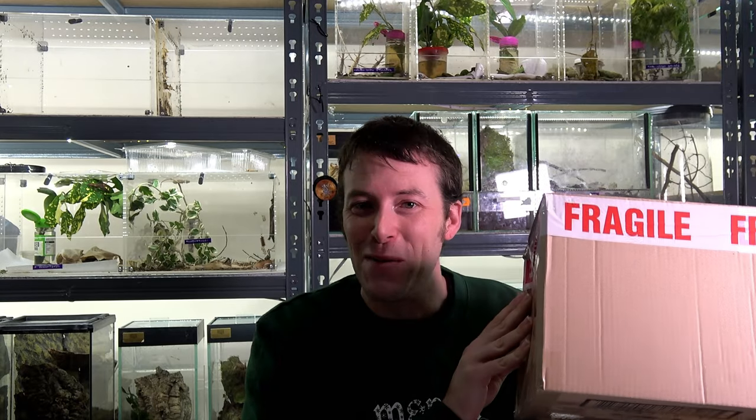So although I found my knife, my tongs have been missing for near on a month now. All three pairs of them. Let's hope we don't need them for today's unboxing video.